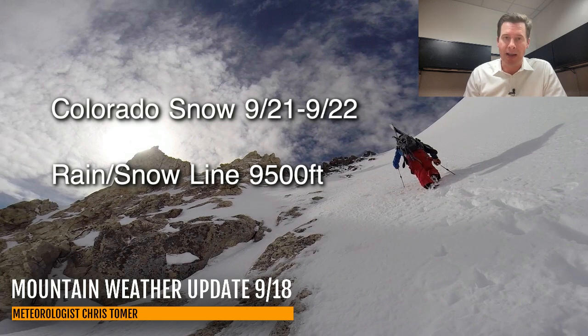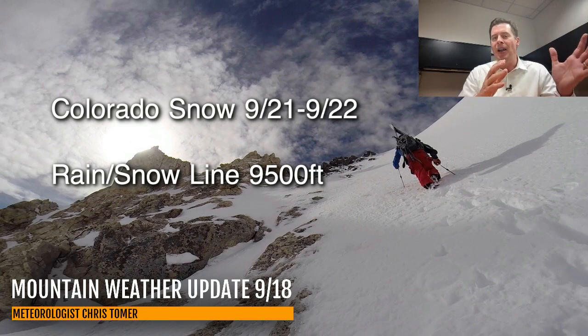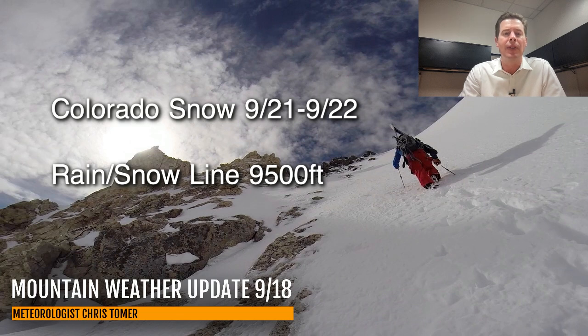There could be several inches of heavy wet accumulation with a rain/snow line running at about 9,500 feet initially. It may be higher, but then I think it's going to fall to about 9,000 to 9,500 feet for the duration of that storm system.